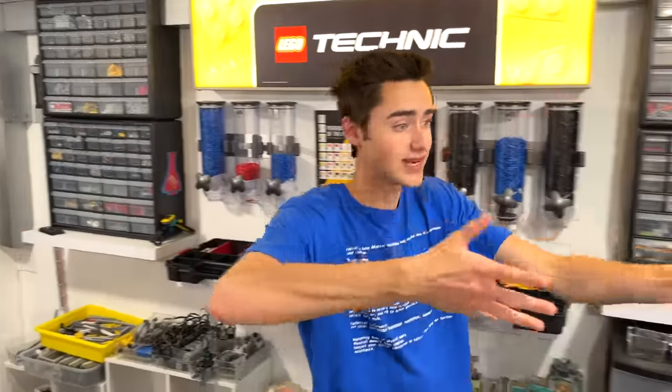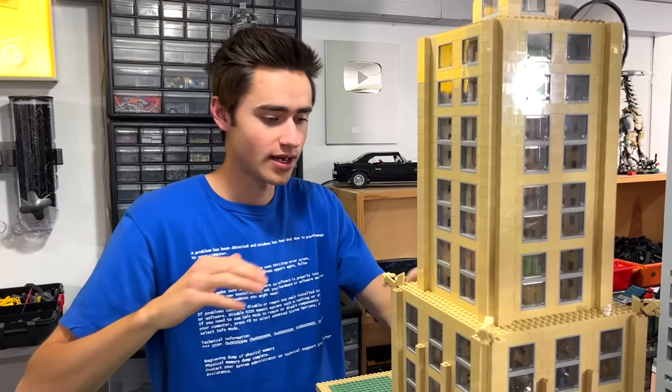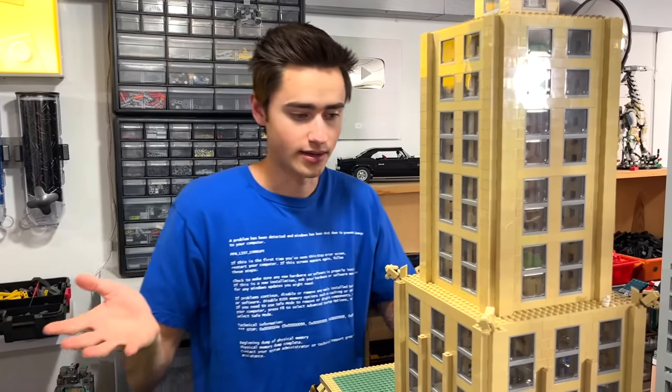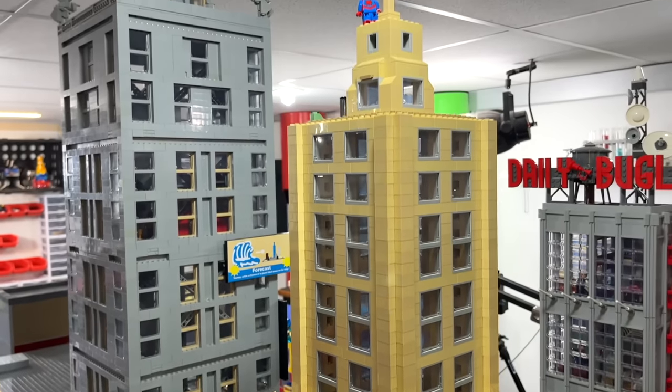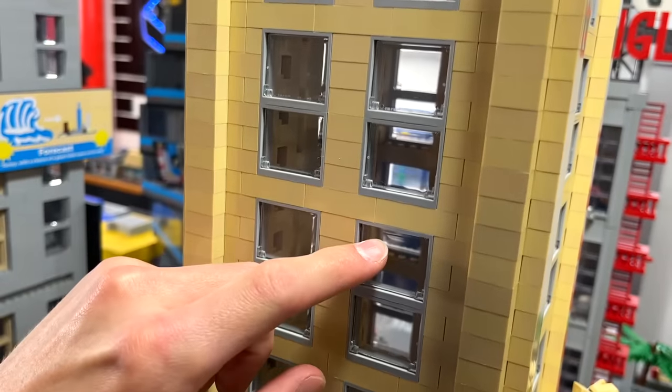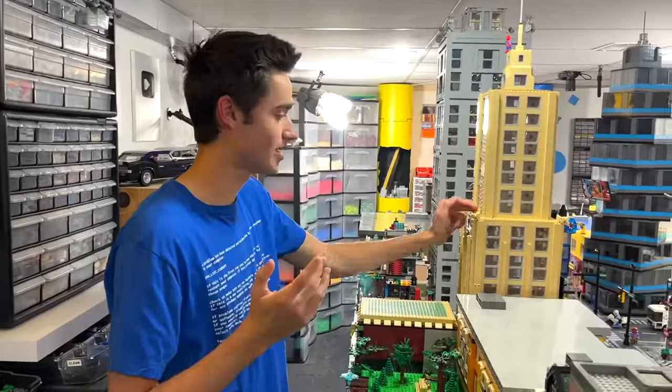On day nine I did a skyscraper — this is one of three, plus the Daily Bugle making four total. This one is built with the technique of overlapping and locking the bricks together, with no Technic on the inside, just to see which building technique holds up best against the flood. The lobby on the main floor is detailed. I really love the colors — tan with gray windows. There's Spider-Man on top. That's skyscraper number one.